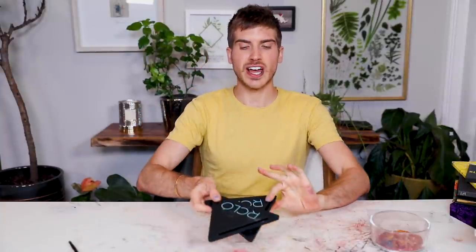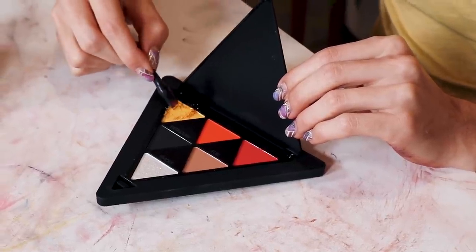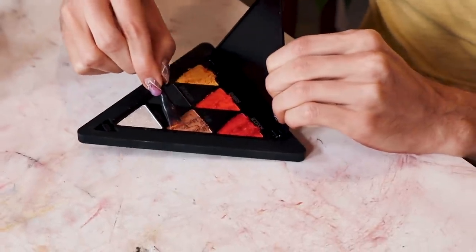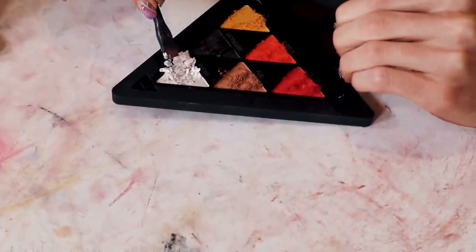Next up is beauty hack legend RCL Beauty. She came out with her own beauty line this year, and they have very interesting packaging — they're triangles. I'm actually pretty impressed with how this is. I like the colors — nothing revolutionary. I've heard from some of my beauty guru friends that her shadows are actually pretty good. Way to go, RCL. Onto the next one.